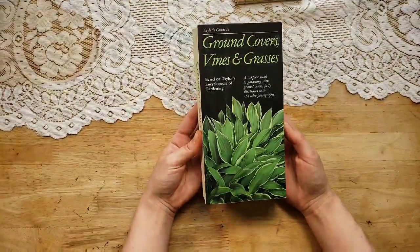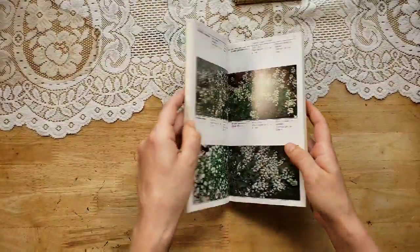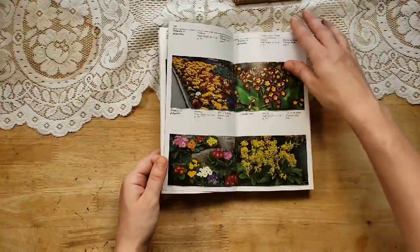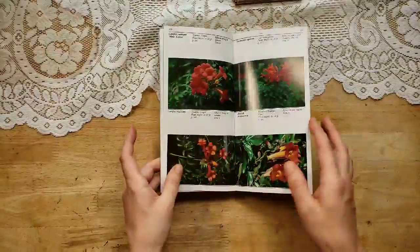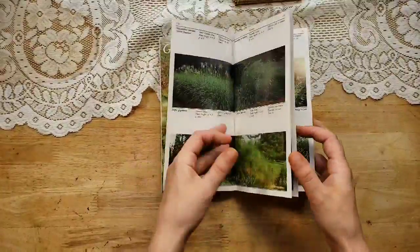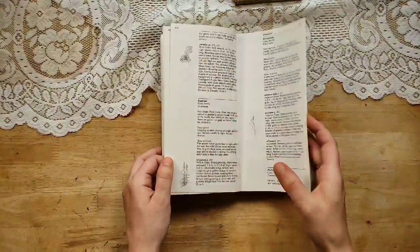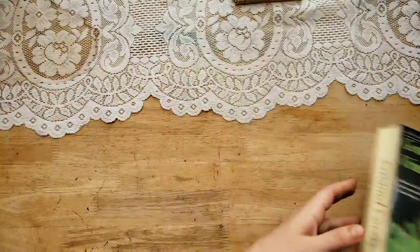This one I own as well and I was so excited to find a copy for you. This is Taylor's Guide to Ground Covers, Vines and Grasses. What I love about it is it's mostly just like the ground cover — a lot of green, a lot of leaves. I think they're really nice to add to botanical journals. The ground cover and grasses go really well with all sorts of nature botanical journals. Then again, in the back, you have your lovely illustration drawings and charts. I own this one and there's a copy for you guys.